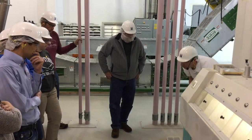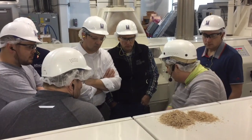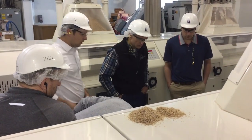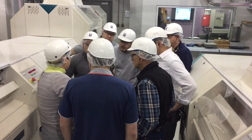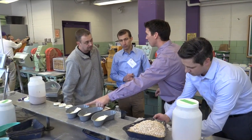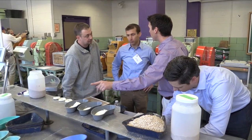This week the participants spent time in the classroom learning about wheat classes, uses, and basic wheat chemistry, along with the milling process starting with cleaning and conditioning through the milling system itself to finished product.